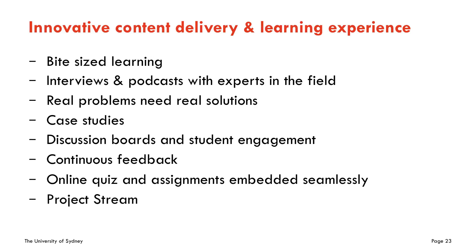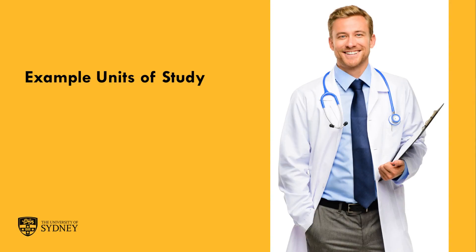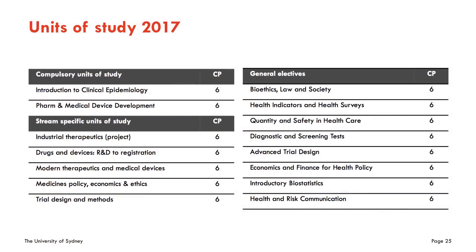Lastly, there are project streams and a capstone experience to this degree. Let's look at some example units of study. This is an overview of a number of the units of study that you can take to undertake the degree: Introduction to Clinical Epidemiology, Pharmaceutical and Medical Device Development, Industrial Therapeutics, Drugs and Devices, R&D to Registration, and so on. We'll have a quick look at two of those, and you can find a lot more information about each unit of study on the course webpage.